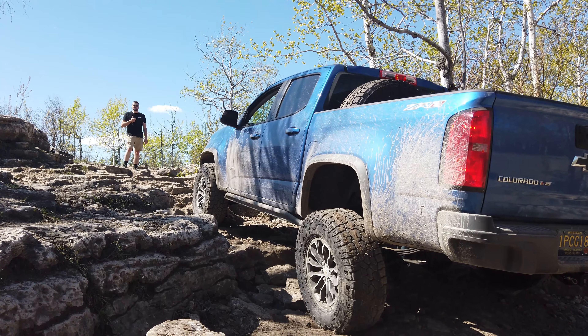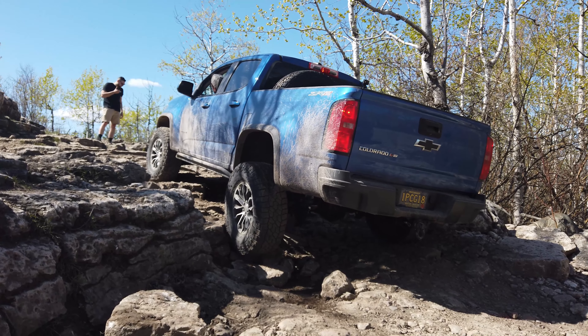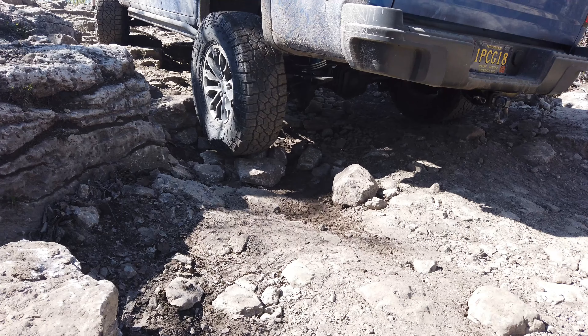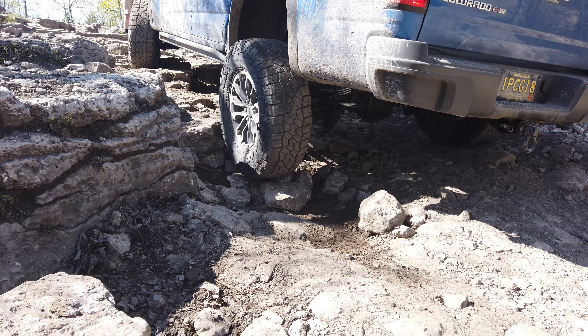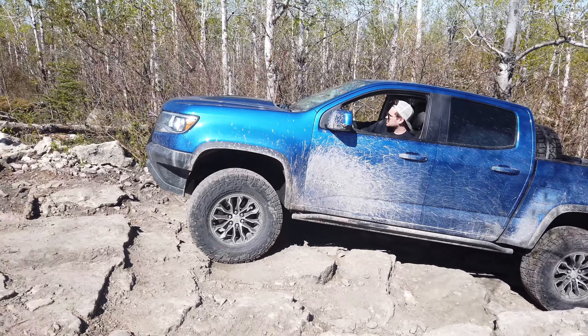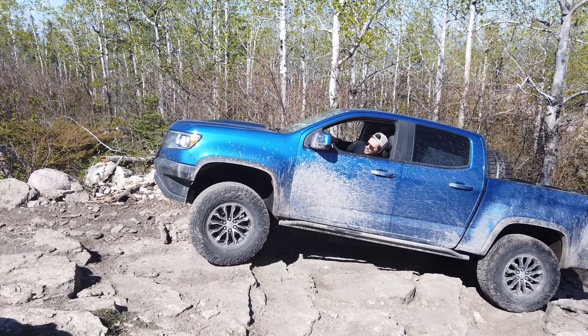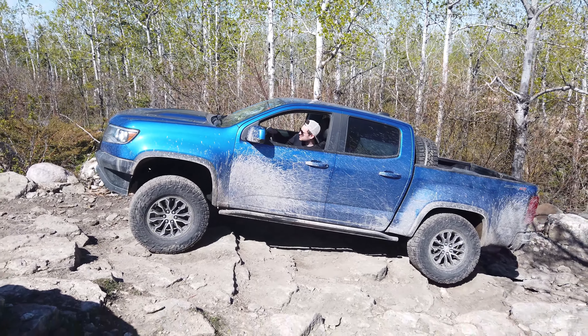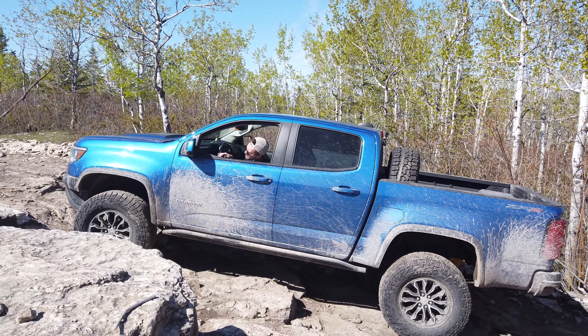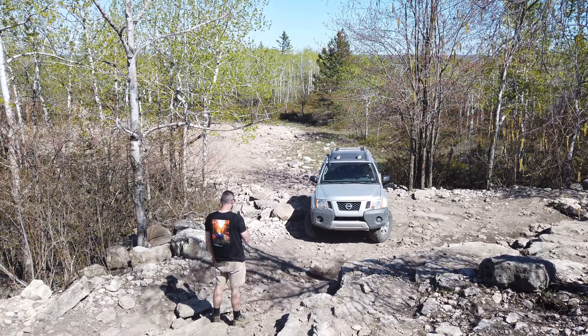Might as well lock them both. As you can see with a front and rear locker, Ryan's truck walks right up this — there's really no issue. Next we'll bring my Xterra up. If you're not familiar, this is the Pro 4X, which means I have a single locker in the rear.